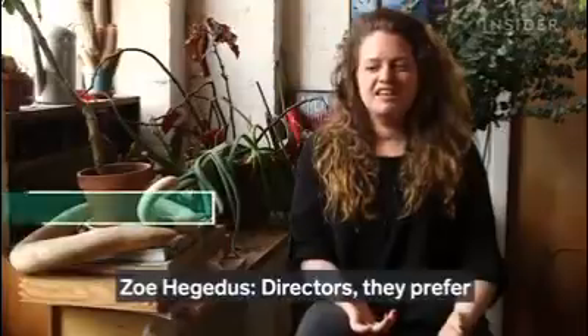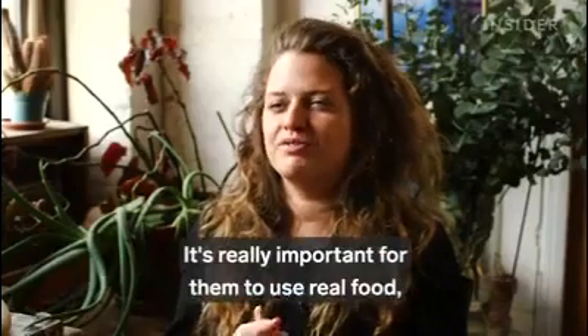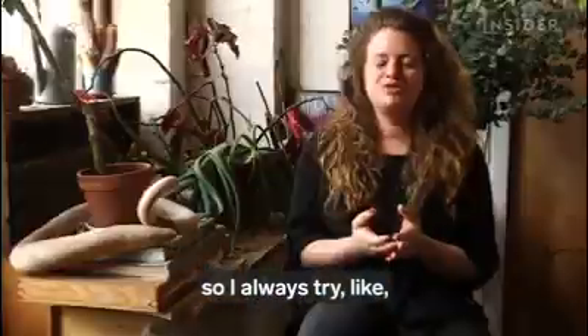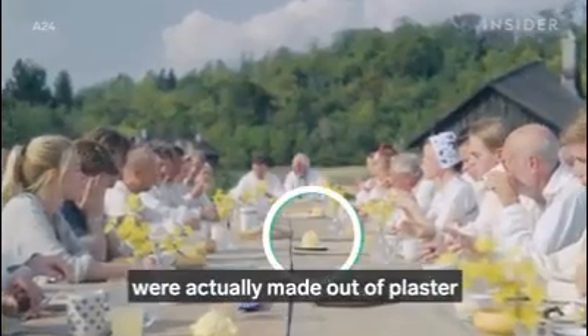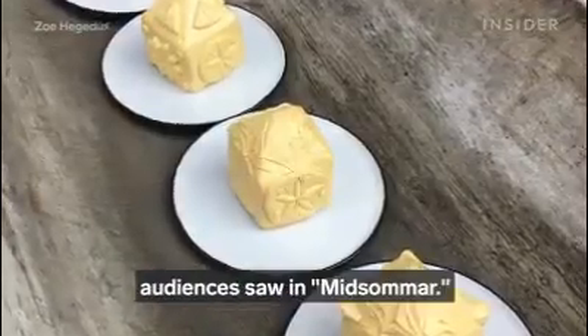Directors prefer not using fake things on movies. It's really important for them to use real food, so Zoe always tries to do everything real. These little butter churches were actually made out of plaster and are one of the few fake food items audiences saw in Midsommar.